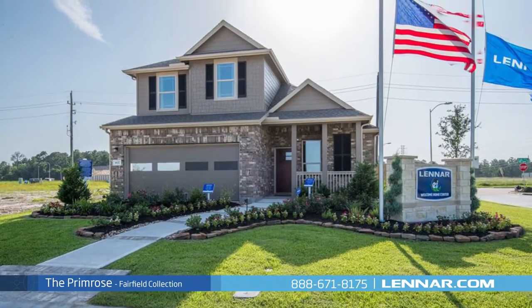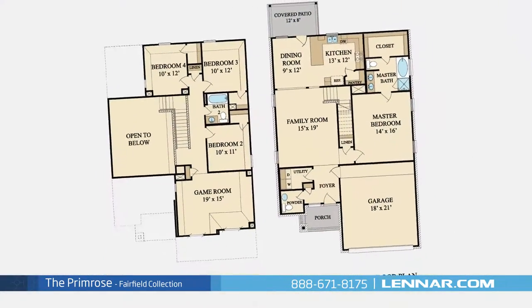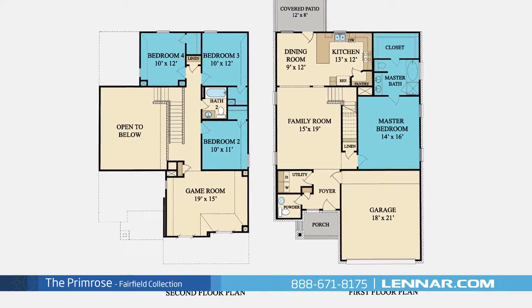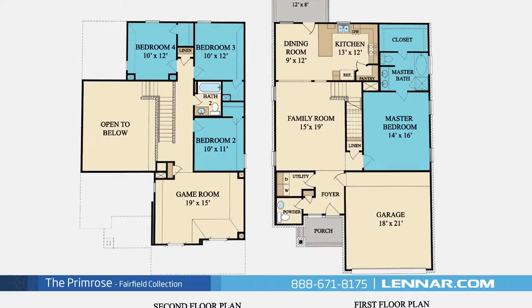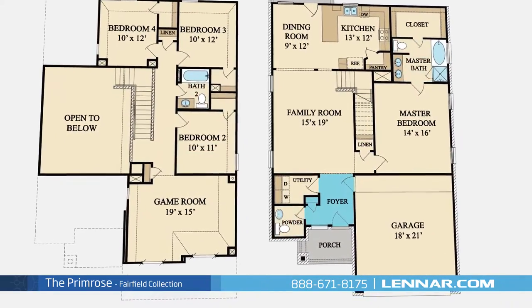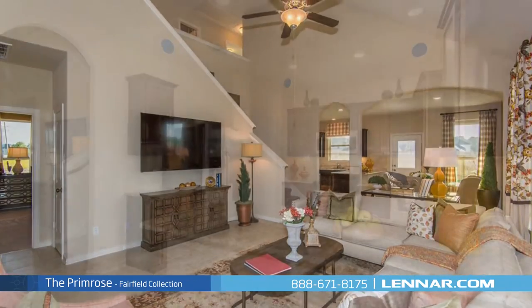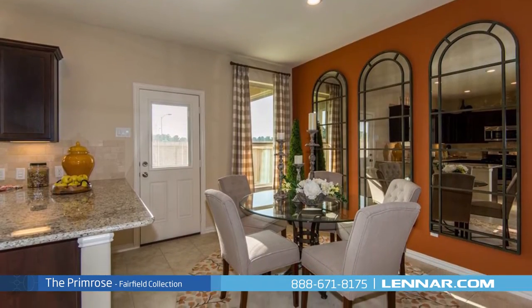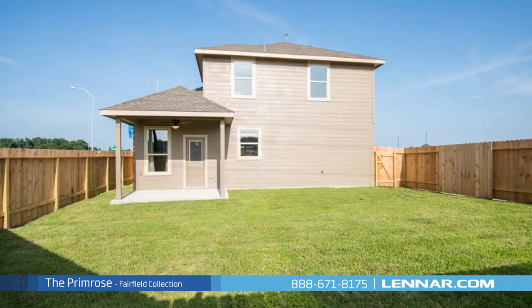Welcome to the Primrose model. This beautiful two-story home includes four spacious bedrooms, with a master bedroom on the first floor and three additional bedrooms on the second, two full bathrooms and one powder room, an elegant foyer, a generous family room, and a large open kitchen with a walk-in pantry and a cozy dining room — all interacting perfectly with the outdoor covered patio.